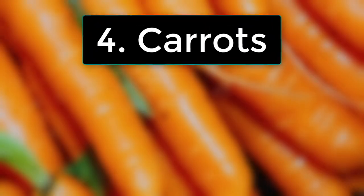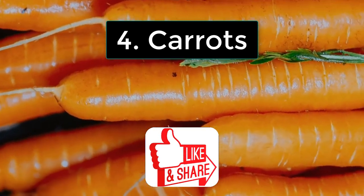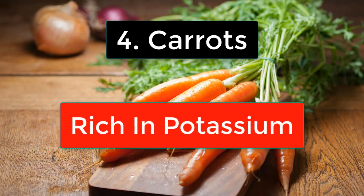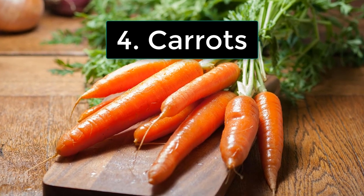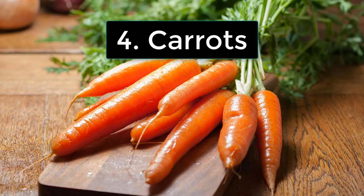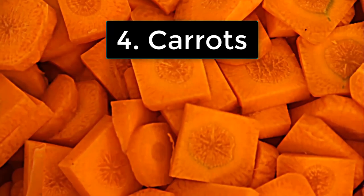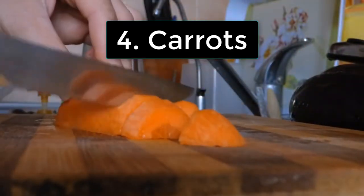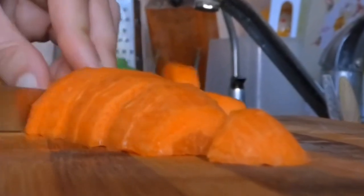Number 4 is carrots. Carrots are more than just eye candy — they're a heart-healthy powerhouse. Rich in potassium, carrots help regulate sodium in the body, easing tension in your blood vessels and lowering your blood pressure. Whether you enjoy them raw, roasted, or in a hearty soup, carrots are a simple yet powerful addition to your blood pressure-lowering arsenal. Sometimes the simplest foods are the most powerful, and carrots prove that every time.